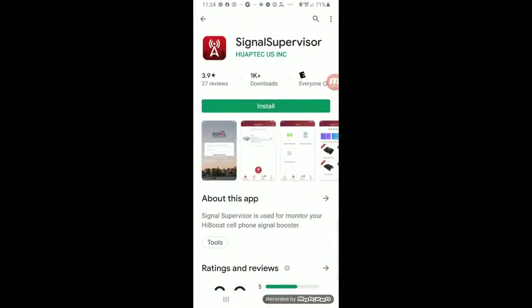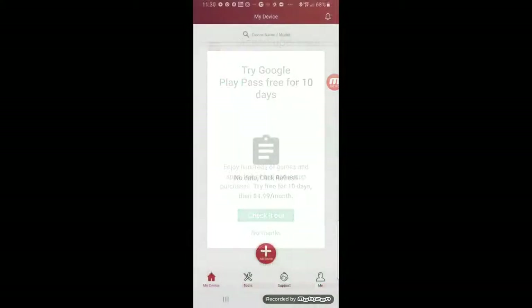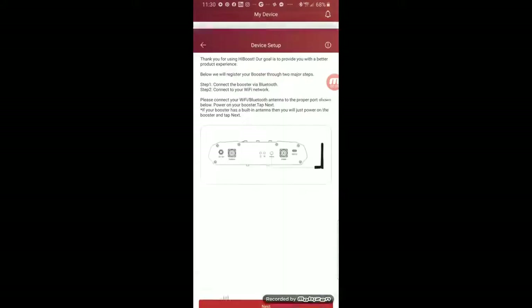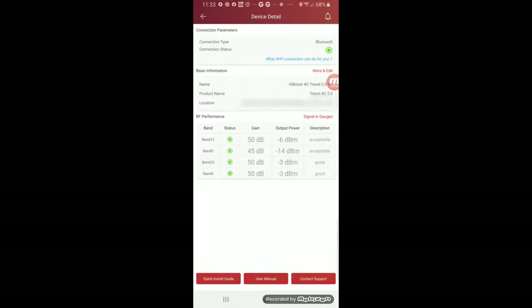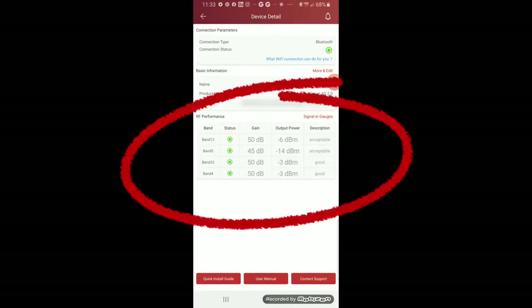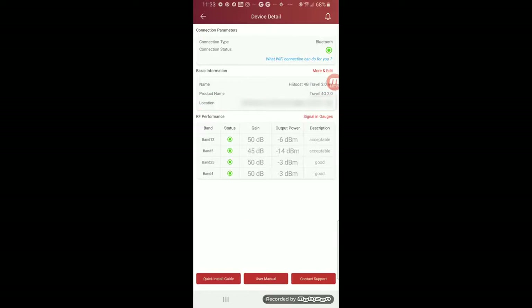Here's the Signal Supervisor app that works with this booster and connects with it via Bluetooth. It's available on both Google Play and the Apple App Store. Once we're into the app, we simply add our new device. The device name is simply the serial number of the booster, and it will connect to your booster. Once your device is connected, you can actually see your signal gain on each band that the booster is connected to from your mobile provider. You also have access to the quick install guide, the user's manual, and a support contact all at the bottom of the screen.